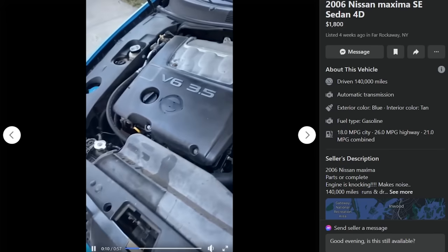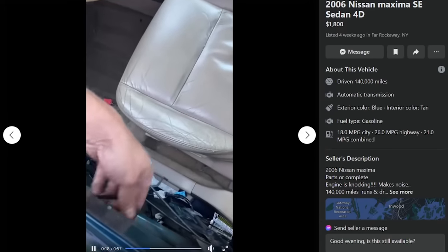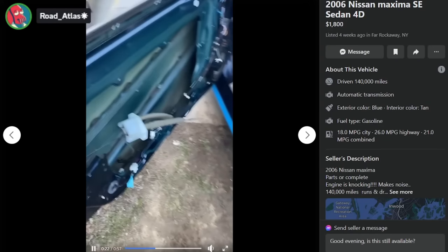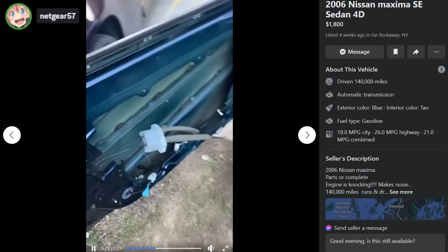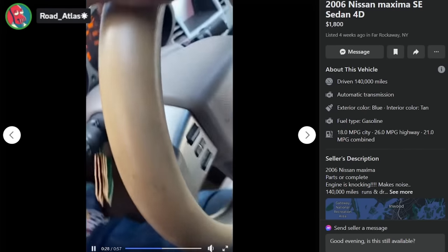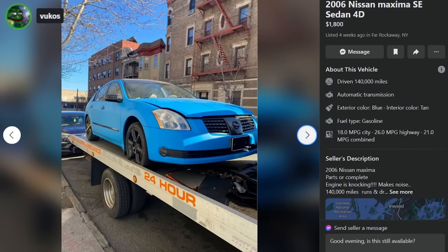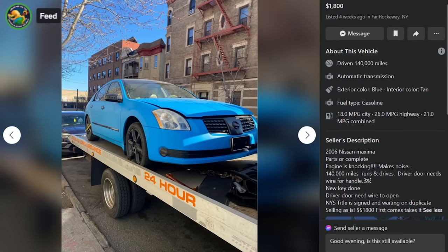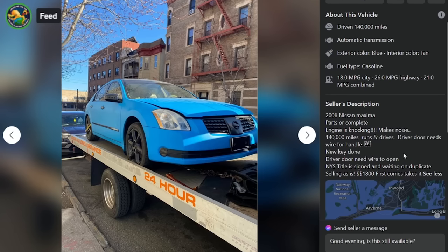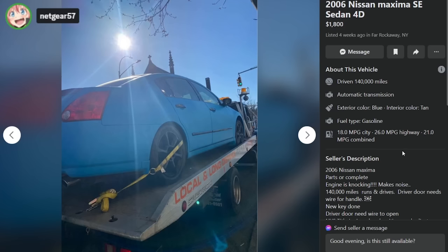It sounds like a tractor. Engine is knocking — let's take a peek inside. That's a nice door panel — that's a drift thing. All the parts are in the back seat. Look at how many little trees that guy has hanging from the mirror, all different colors. Engine is knocking, makes noise, 140,000 miles, runs and drives — not for long. Driver door needs wire for the handle, new key, NJ title signed, waiting on duplicate — selling as-is, $1,800 first come takes it.